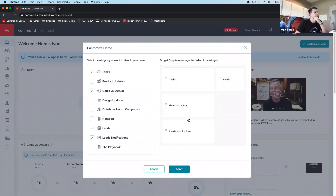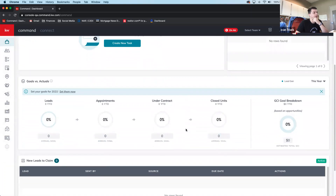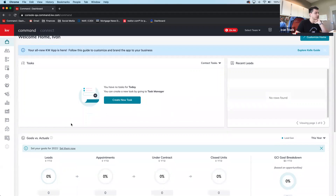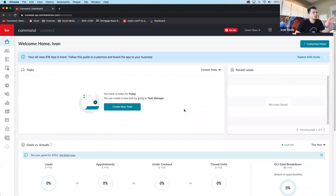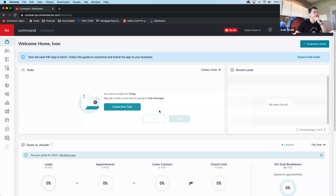You can also reorder the widgets. For example, if you want tasks at the top, you drag them up, then place your goals and leads next. If you only want to see what matters most to you, this is how you customize your home page. As Command gets further developed, more features will be added to the dashboard.